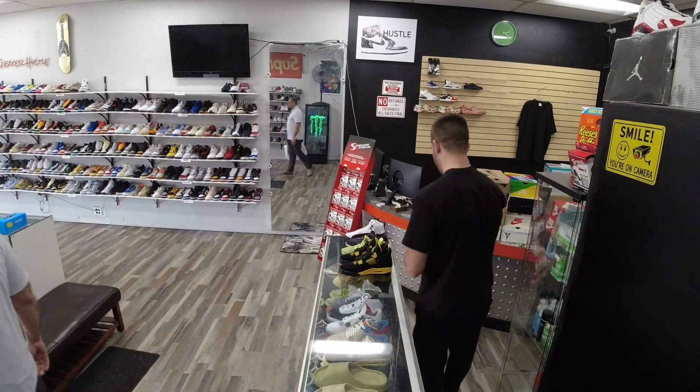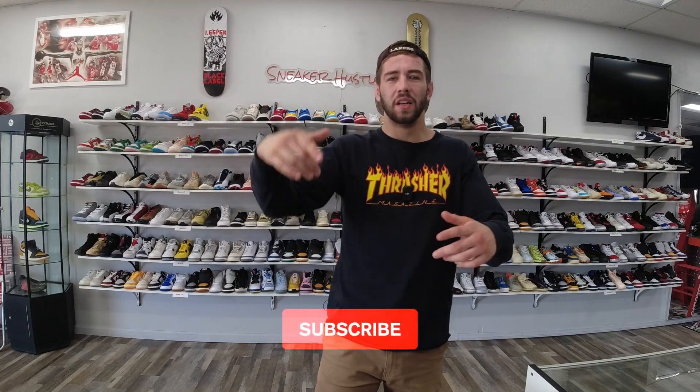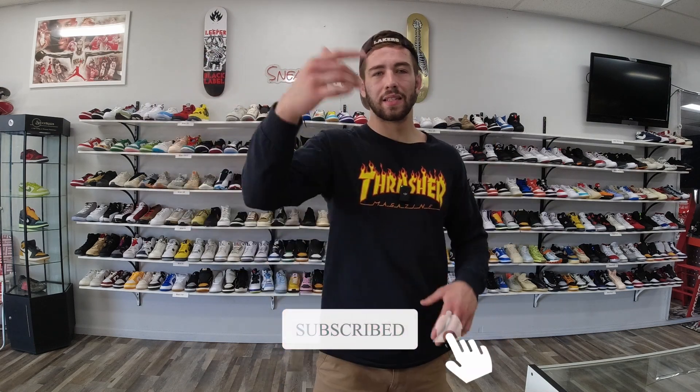Yo guys, I hope you enjoyed this video. Smash that like button, comment below your thoughts, subscribe for more videos — as always, you did it.